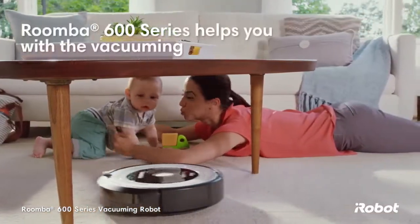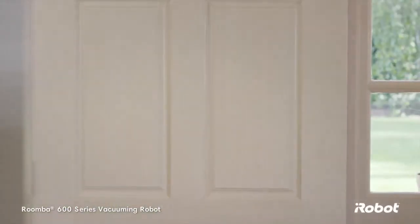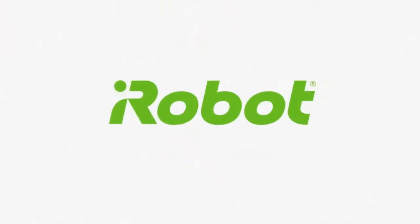Let the Roomba 600 series help with the vacuuming, so you're free to handle everything else life throws your way. You and iRobot — better together.